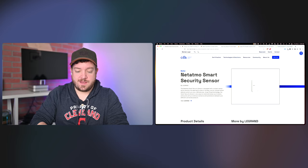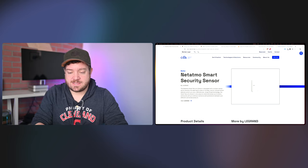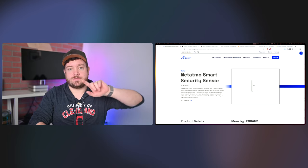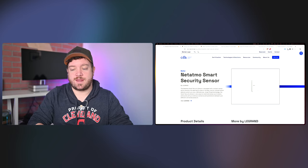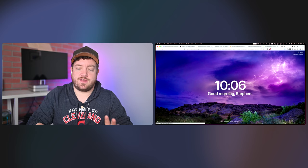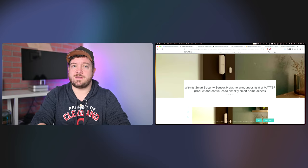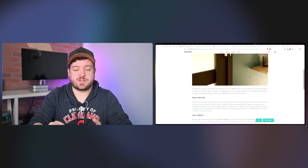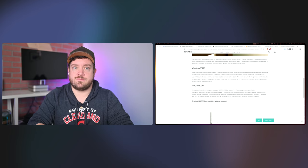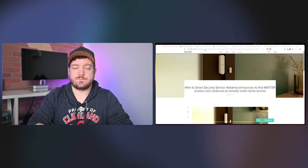Quite possibly. If I'm remembering my history correctly, this was announced around CES last year and never came out. But the Eve contact sensor did get updated with Matter — so Eve will be the first off the shelf with Matter, very soon if not already. A new Natatmo one is hopefully coming very soon now that it is certified.